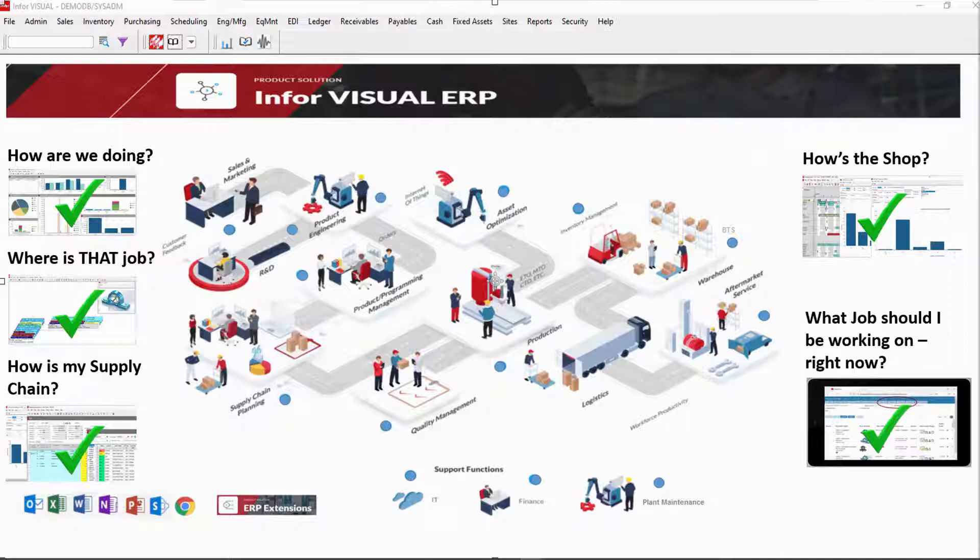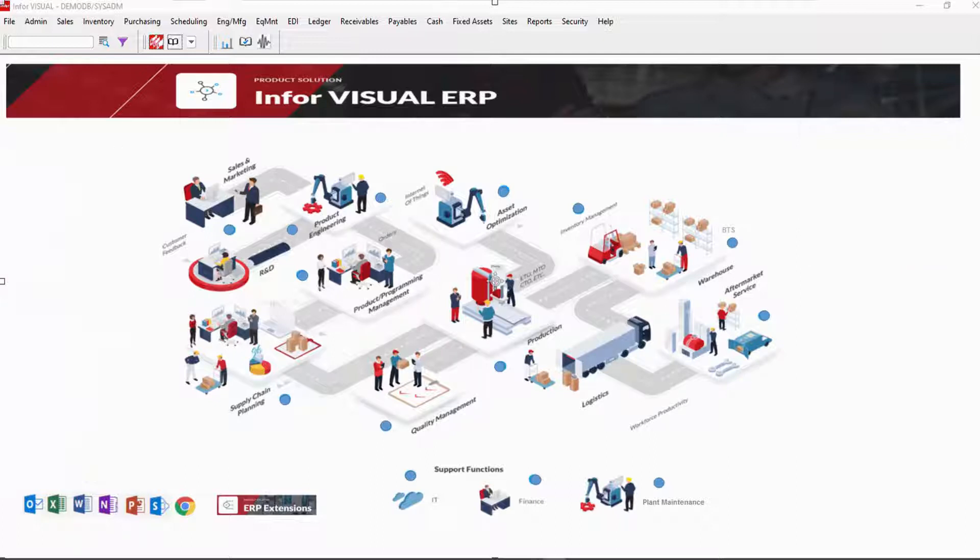Visual is named Visual for a reason. When you visually see and get information at a glance, everyone in your company will instantly know what to do next and you'll accomplish everything faster. Infor Visual gives you visibility to your progress now — no searching through screens and reports. All decision-making information is at your fingertips.